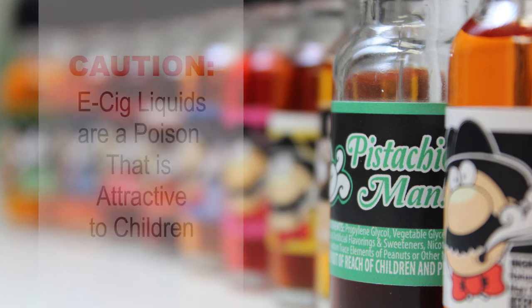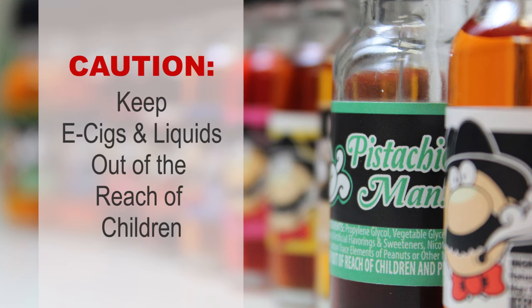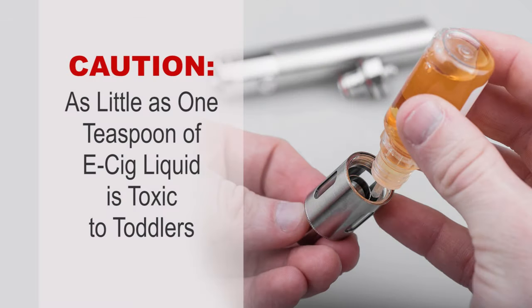Electronic cigarettes or e-cig liquids must be kept out of the reach of children. They are colored and flavored like candy, sold in bottles with pictures and cartoons — very attractive to children. Many are sold in bottles that are not child resistant. As little as one teaspoon of e-cig liquid is toxic to a toddler.